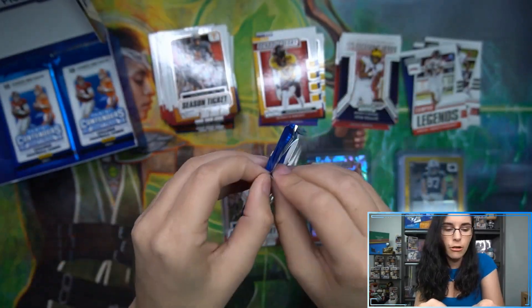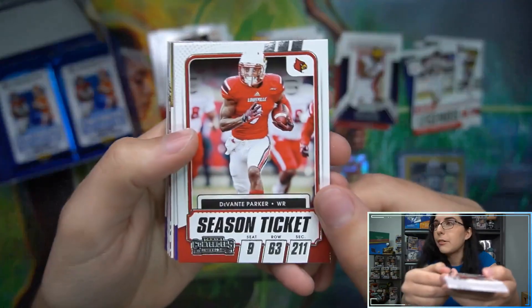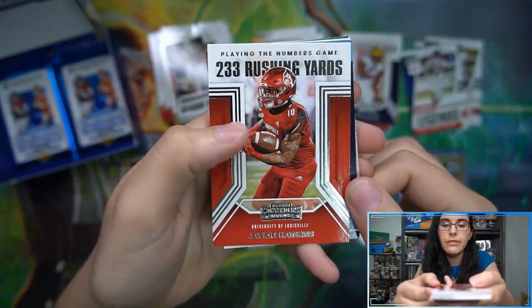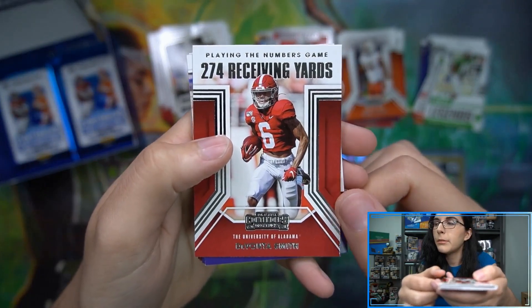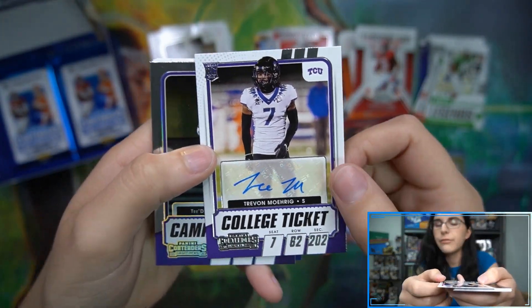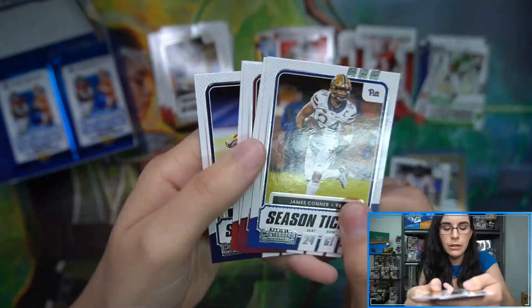Maybe the halfway point is where the craziness starts. Last year we found three cracked ice in a row — why not get three gold prisms this time? Pack number four: Javion Hawkins, Jaunte Williams school colors, Greg Rousseau numbers, Trey Sermon school colors, campus legends Randy Moss, DeVonta Smith numbers, and for our auto — Trevon Morig, a base college ticket auto. Campus ticket this time — no print lines, that's good to see — Tre'Davious White from LSU.